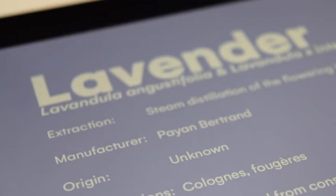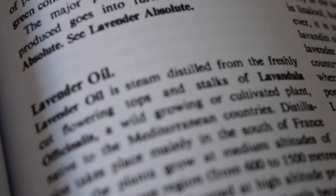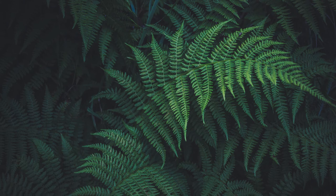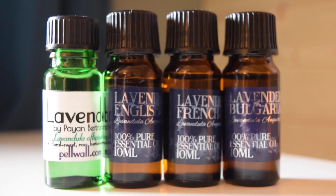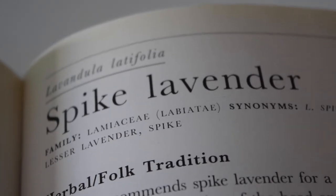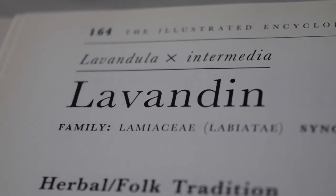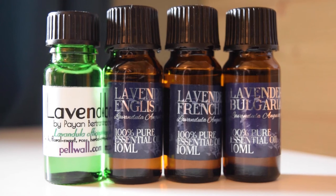Lavender essential oil is produced by steam distillation of the flowering heads and is one of the most commonly used oils in perfumery — used in both colognes and fougères. A fougère is a very traditional perfume composition based around what a fern might smell like; ferns don't actually smell, but if they did it would be a fougère, which means 'fern' in French. I tried four different lavender oils: three from Mystic Moments (Bulgaria, France, England) and one from Pays & Bertrand supplied by Pellwall. The Pays & Bertrand oil was the most expensive and definitely smelled the best — a soft, sleepy lavender scent.